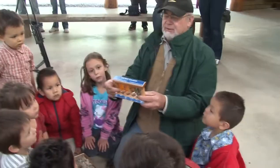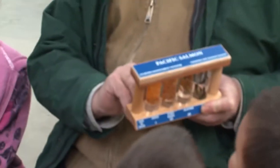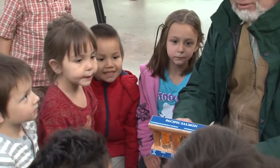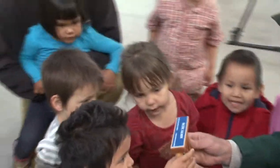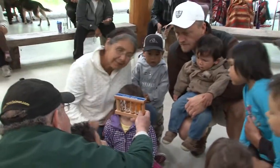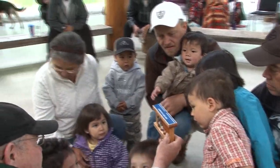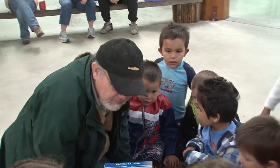Then you have eggs, and then you have eyed eggs. Can you see the eyes on those ones? See the eyes? I love them — these are real ones. There's an eye. See the eye on there? Can you see the eye? Everybody will get to see. See the eyes on those ones? Can you see those ones? I love these.